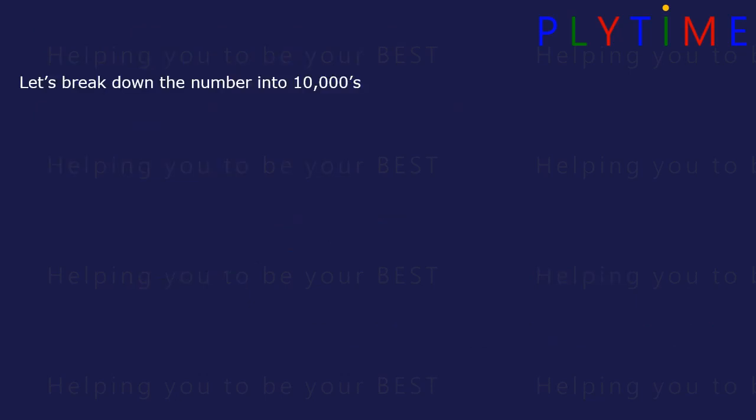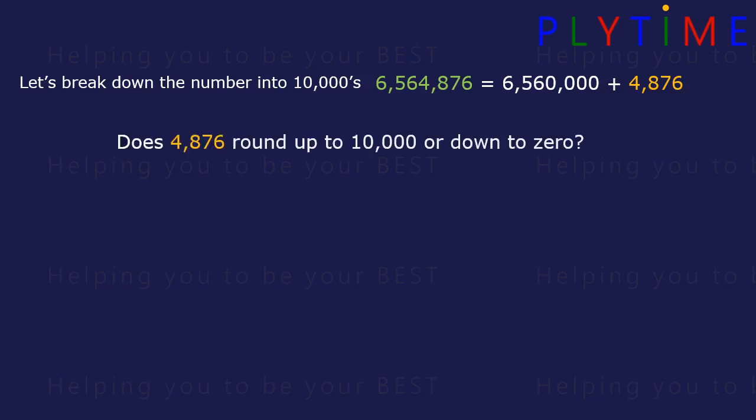We can break the number down into 10,000s. It's the same as 6,560,000 plus 4,876. Now does 4,876 round up to 10,000 or down to zero?